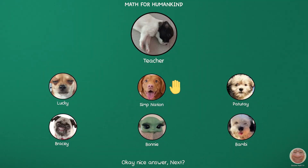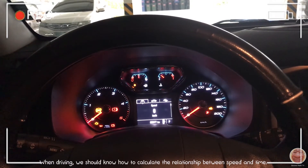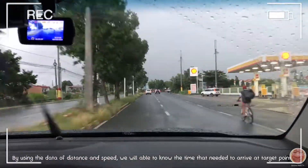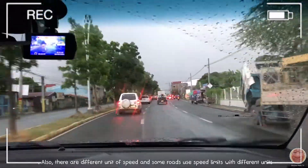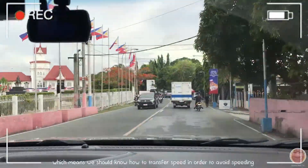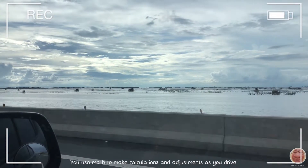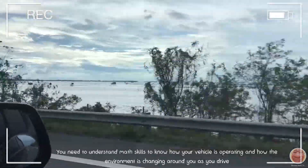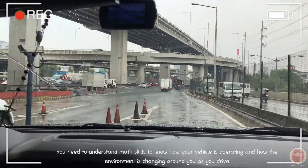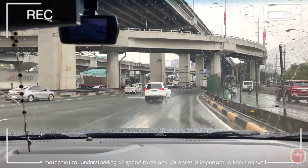Next. When driving, we should know how to calculate the relationship between speed and time. By using the data of distance and speed, we are able to know the time needed to arrive at a target point. Also, there are different units of speed, and some roads use speed limits with different units, so we should know how to convert speed in order to avoid over-speeding. You use math to make calculations and adjustments as you drive, and a mathematical understanding of speed and distance is important to know as well.